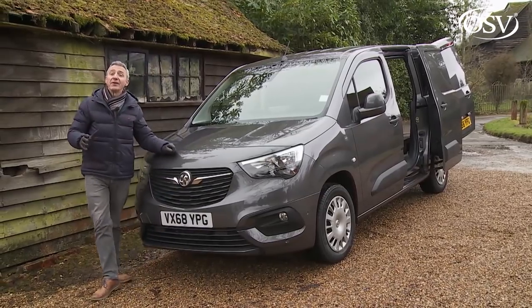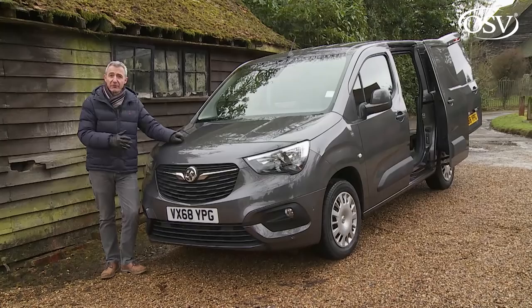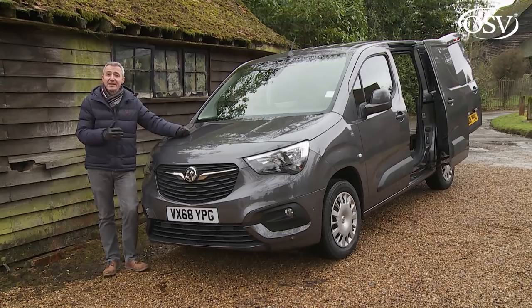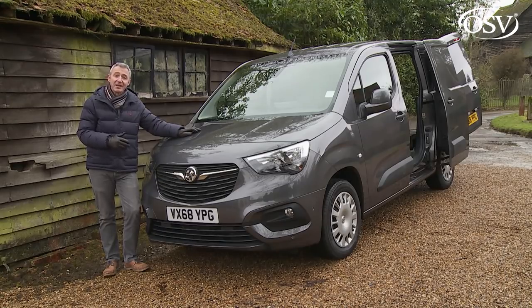On residual values, after three years or 60,000 miles, independent experts Cap reckon a typical 100 HP diesel-powered Combo Cargo will be worth 29% of what you originally paid — reasonably class competitive. For insurance, turbo diesel derivatives are rated between groups 28a and 30a for the 75 HP variant, 29e to 30e for the 100 HP version, and 30e to 33a for the 130 HP models. Vauxhall includes a three-year, 60,000-mile warranty, extendable up to five years and 100,000 miles at extra cost, along with a year's free breakdown cover and a six-year anti-corrosion guarantee.